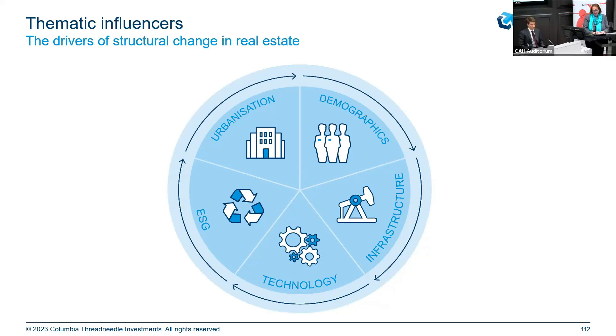Moving on to ESG — or maybe livability is a better word. The ability to deliver energy-efficient buildings, reduce the carbon footprint, and have a social impact will differ across sectors. You're not going to get it all from one sector. ESG has a role to play in creating long-term value in the physical asset, and therefore across the portfolio.